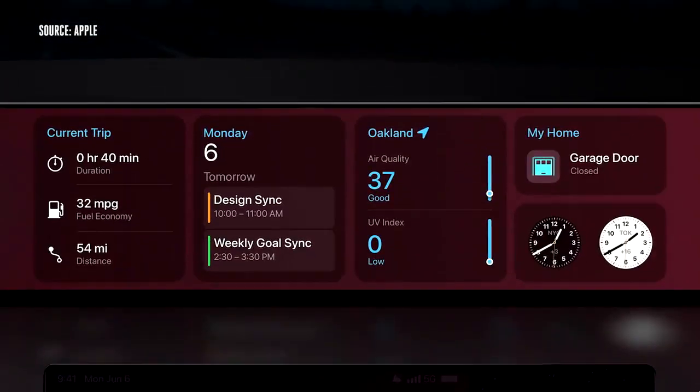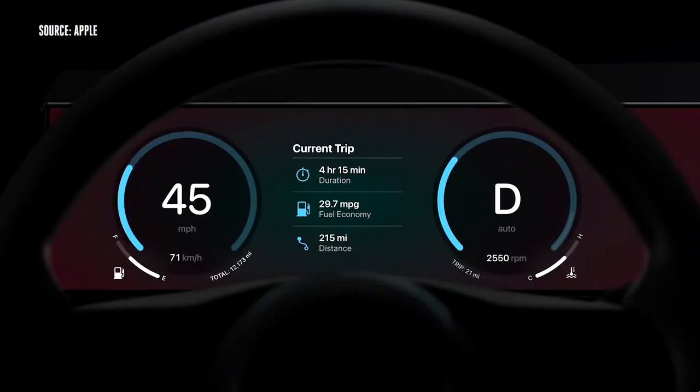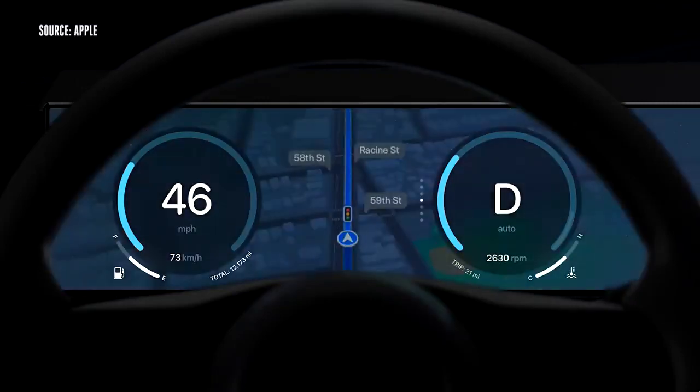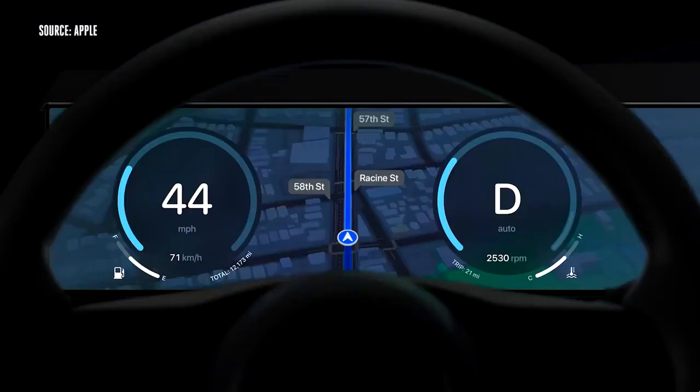It also includes widgets powered by your iPhone that fit your screens perfectly. They can live front and center in the gauge cluster as well, giving you information at a glance. In fact, this next generation of CarPlay powers your entire instrument cluster.